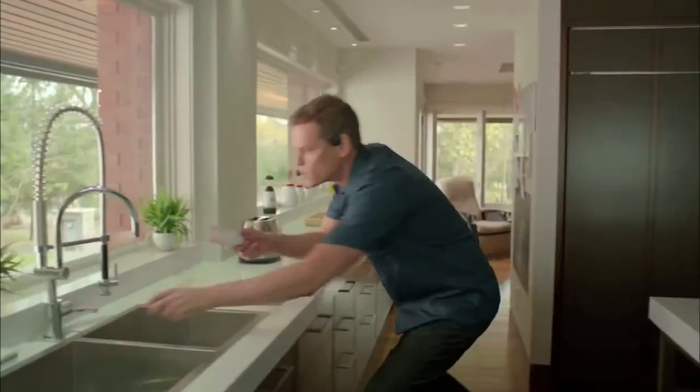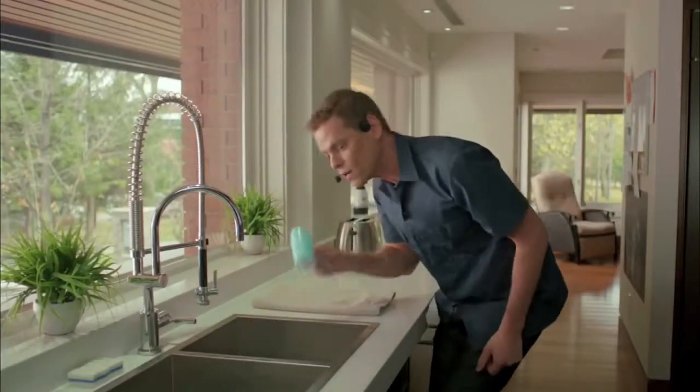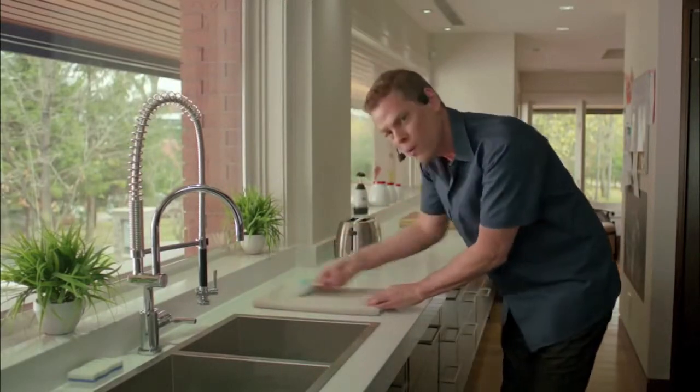It's made of a special silicone, so with a little water, the dirt comes right off. It's slippery when wet, sticky when dry.